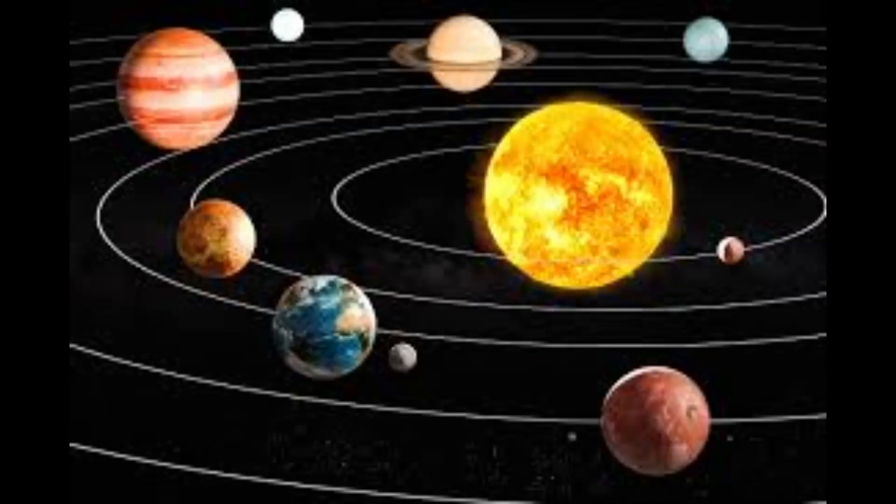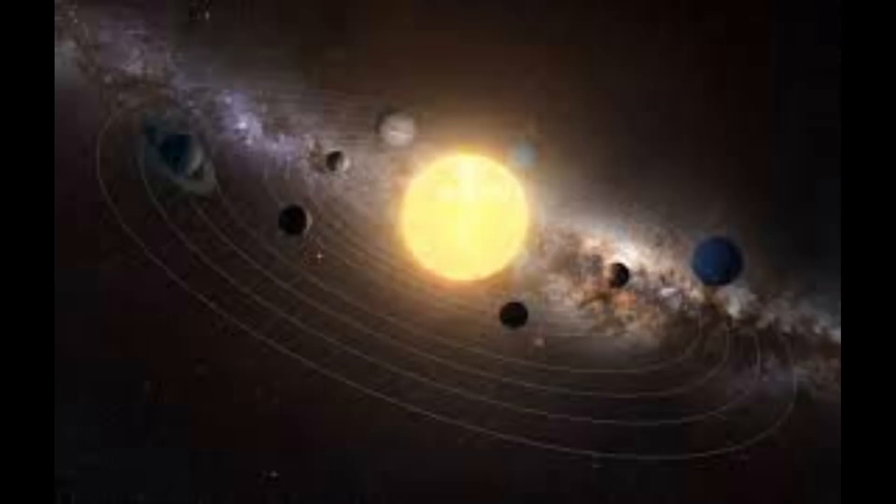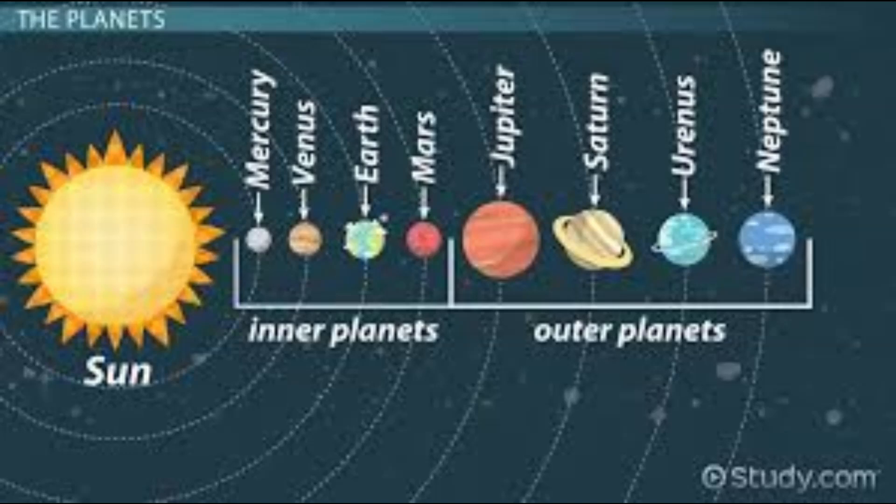The solar system is the gravitationally bound system of the Sun and the objects that orbit it. The largest of these objects are the eight planets, which in order from the Sun are four terrestrial planets: Mercury, Venus, Earth and Mars; two gas giants, Jupiter and Saturn; and two ice giants, Uranus and Neptune. The solar system developed 4.6 billion years ago when a dense region of a molecular cloud collapsed, forming the Sun and a protoplanetary disk.